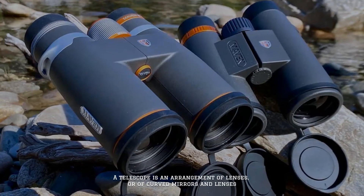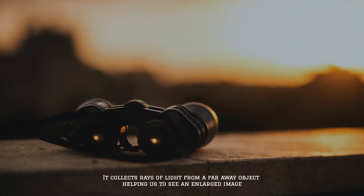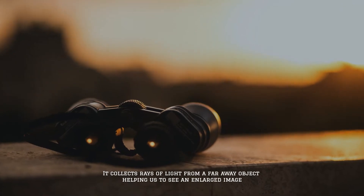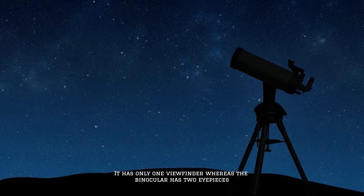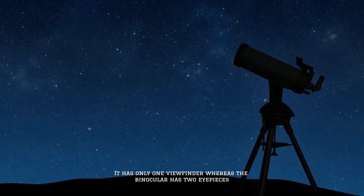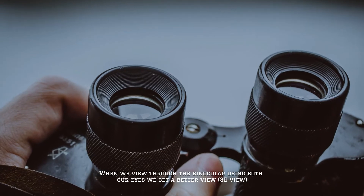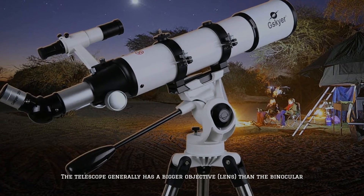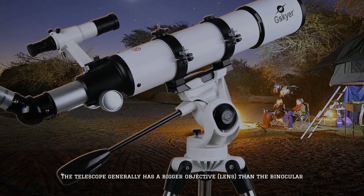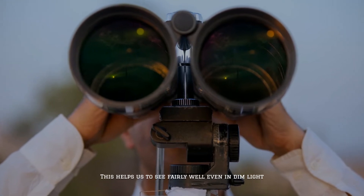A telescope is an arrangement of lenses, or of curved mirrors and lenses. It collects rays of light from a far away object, helping us to see an enlarged image. It has only one viewfinder, whereas the binocular has two eyepieces. When we view through the binocular using both our eyes, we get a better, 3D view. The telescope generally has a bigger objective lens than the binocular, which helps us to see fairly well even in dim light.